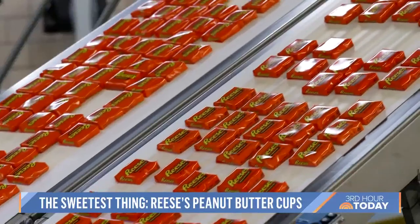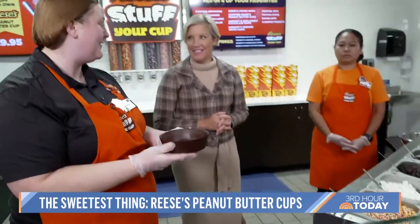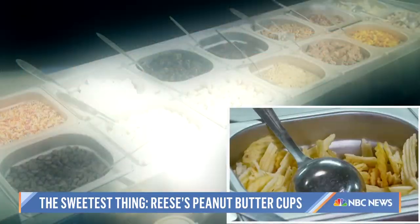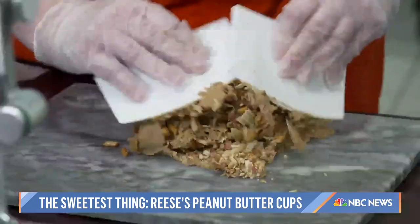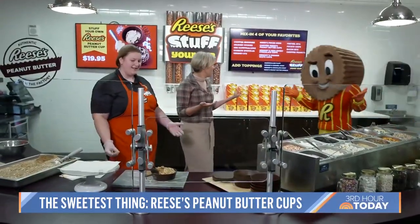Armed with all that experience, I'm ready to make my own — a giant one-pound cup with a choice of fixings. So let's do potato chips, bacon, pretzels, and peanuts. I'm pretty confident that I made the next big thing here.